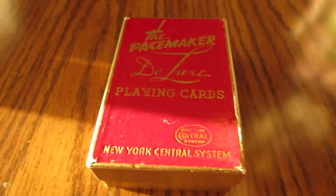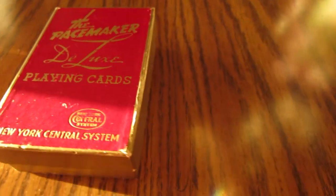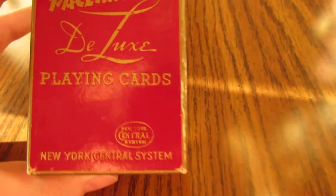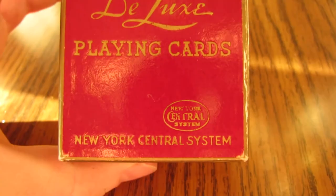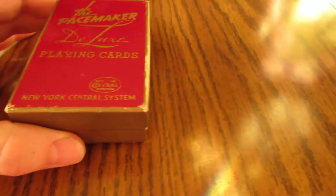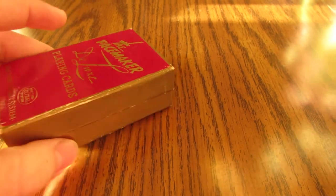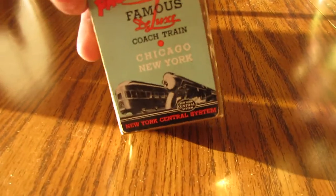Hello, Collector David, and today I want to show you something I recently picked up. It's Pacemaker's Deluxe Playing Cards from the New York Central Railway. This was on a train — I don't think it was meant to take home because it's almost impossible to find these. I only found one other card as evidence besides this.